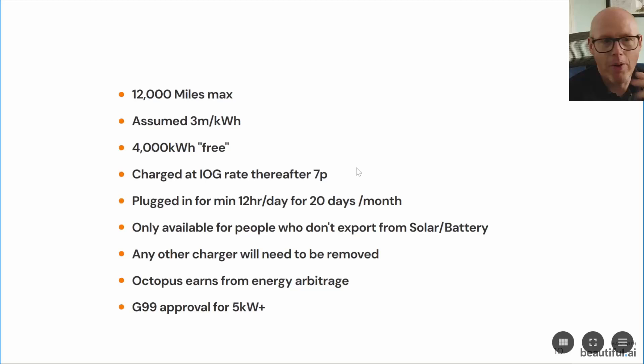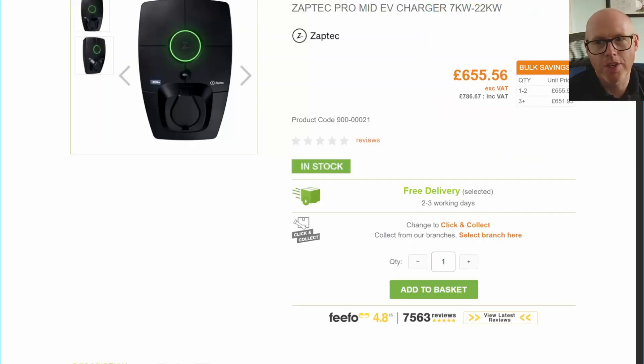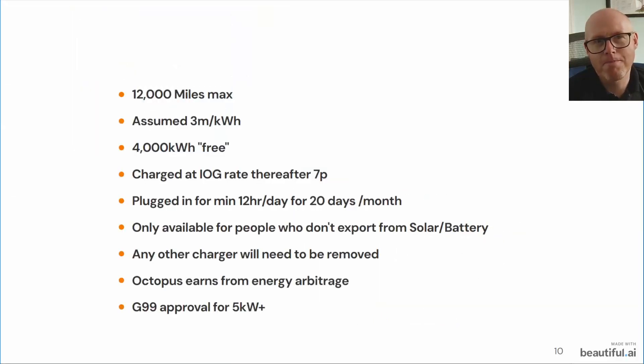So now I really want to ask: who is this for? Who does this suit? We know it's not people doing high mileage. We know it's not people already exporting from solar and battery. We know it has to be people who can have it plugged in for quite a long time. If you do some rough sums on the cost of a lease and the charge point, it doesn't look like it's a brilliant financial proposition.